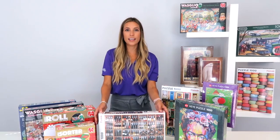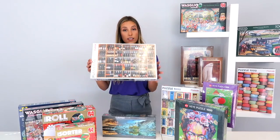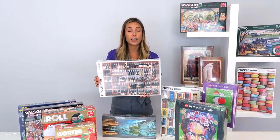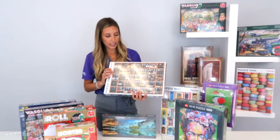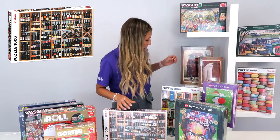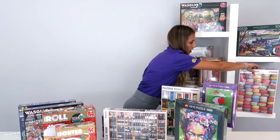Our second company is Piatnik. Piatnik was founded in 1824 — they are one of the oldest companies. They have a lot of new models that have come out this year, so there's a lot of variety. As you can see, we have the wine ones, the Christmas ones, and over here, Macaroots.